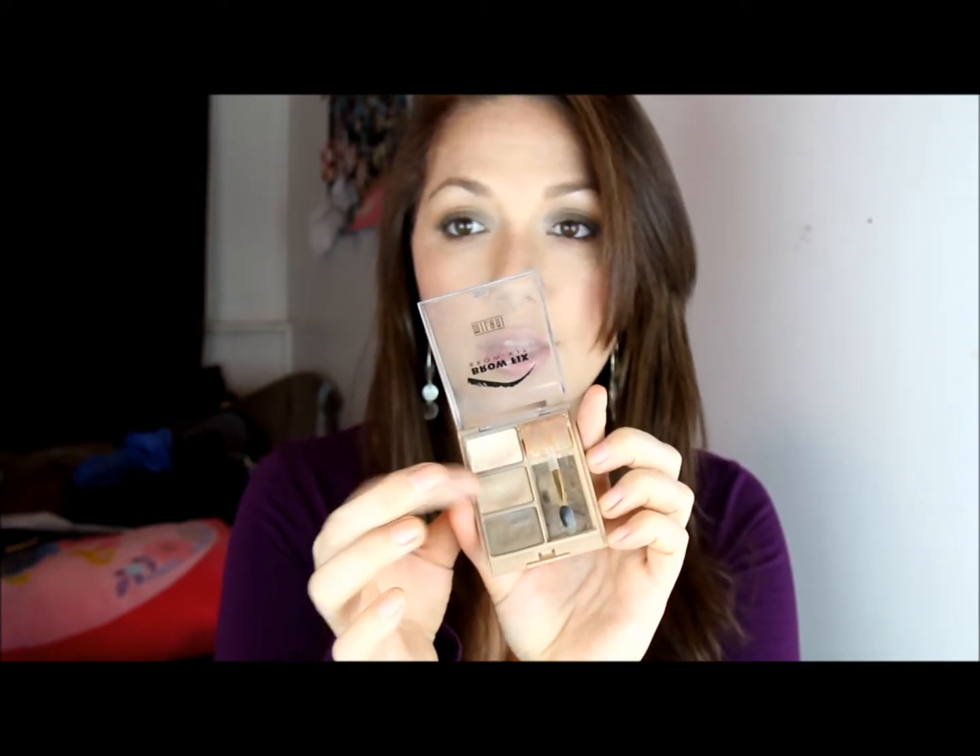My next most used product is my Milani Browfix Brow Kit. It looks like this. I use the center color the most for my eyebrows, and then I love this as a highlighter. Even if I have something else to use as a highlighter, I can use that, and I'm just super stoked with it.